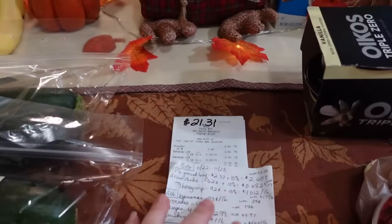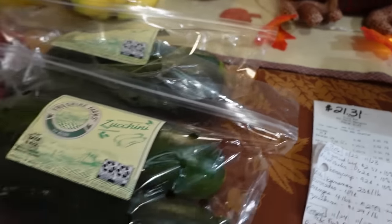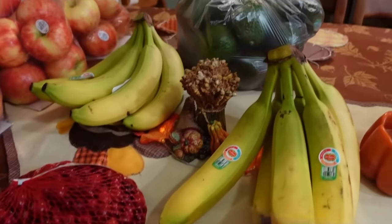Hopefully I'll make it for a little bit more. My grand total at Aldi was $21.31 for these few items.